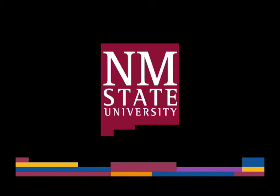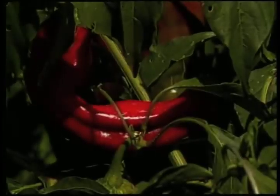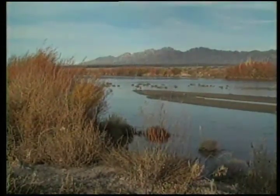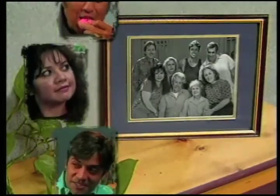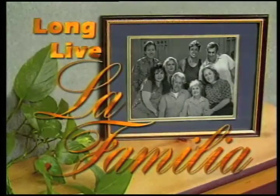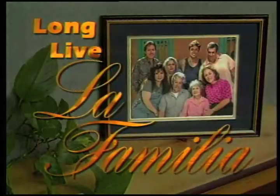The following is a production of New Mexico State University. Welcome to another episode of Long Live La Familia, the nutrition soap opera series that speaks not only to our hearts, but also to our appetites. I'm Keri Bachman, your host for the series.